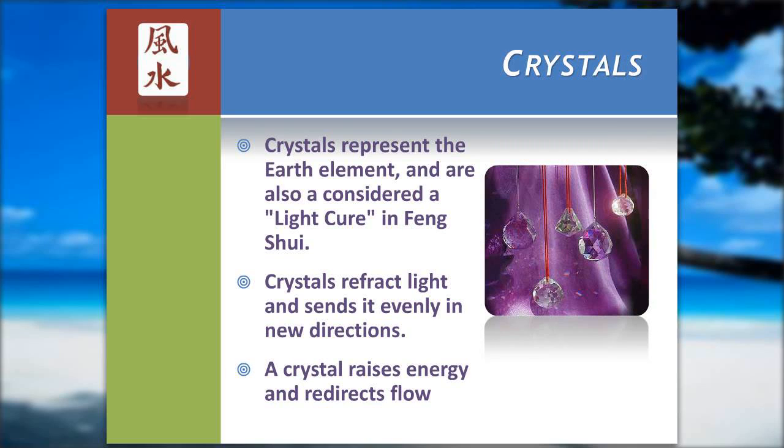Crystals are used quite a lot inside — it's a light cure. I like to use them especially around the front door when you first come inside. Think of what happens when light hits a crystal: you get this beautiful set of colors coming off of it. It also represents the idea of distributing the energy more evenly from that location, so it's a great way to get the energy into more of a balanced distribution.